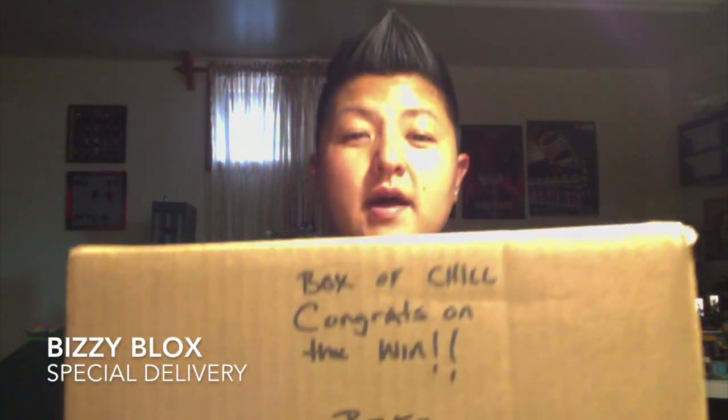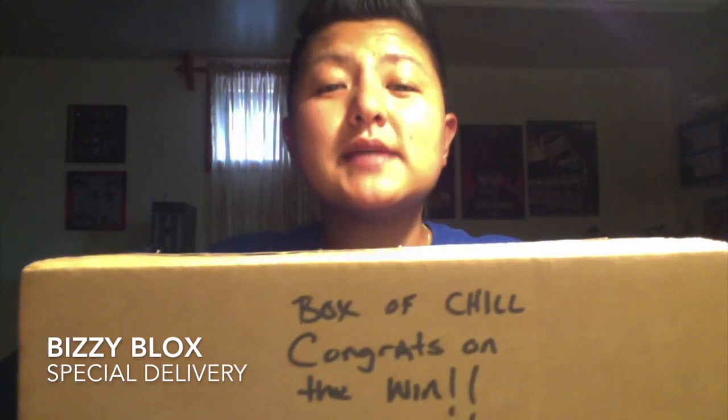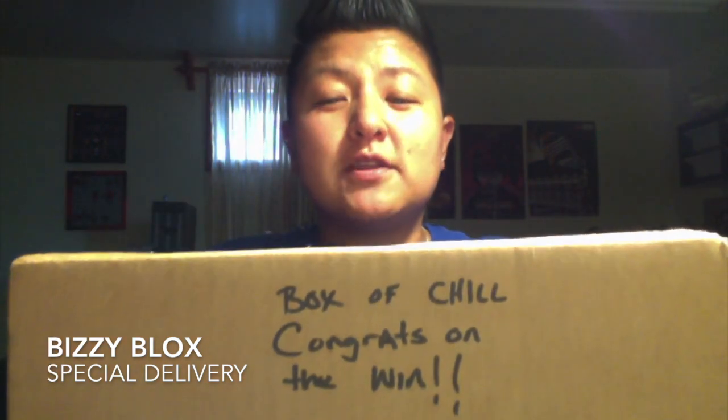Hey, what's up everybody, Busy Blocks here and I've got a special delivery. It is from Iceberg Bricks and it says 'Box of Chill — congrats on the win.' I have no idea what's in here, just cut it open.